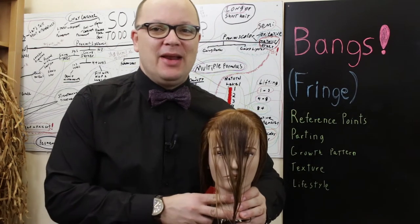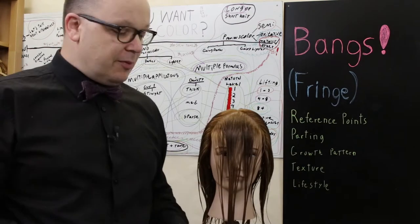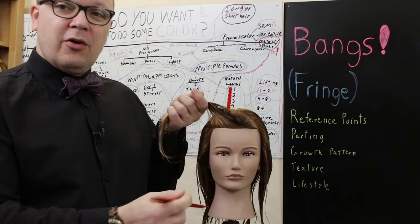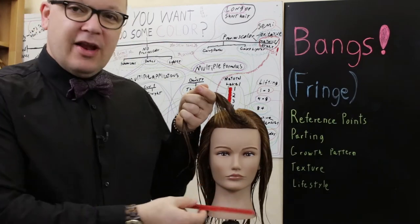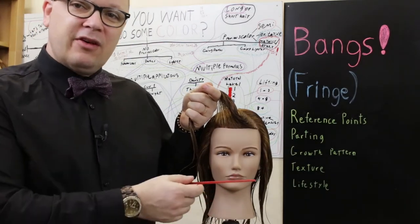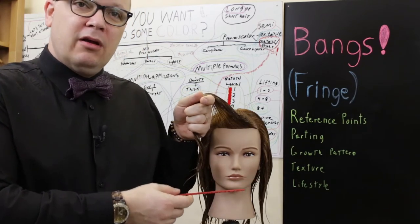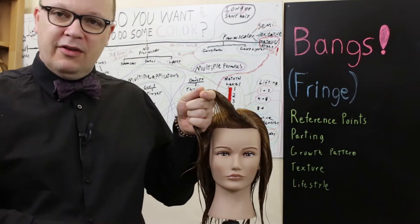Over the next few days I'm going to talk about many different types of fringe. The first one is what we often call a curtain fringe — a longer fringe that has to be swept away from the face, usually around the nose or lips, and one that can be parted from either side or in the center.